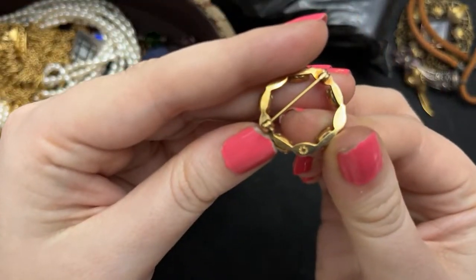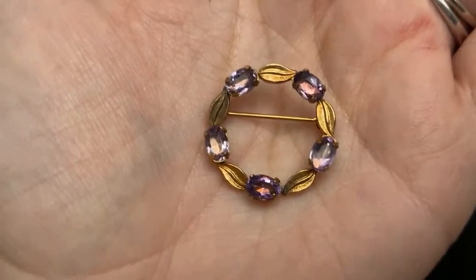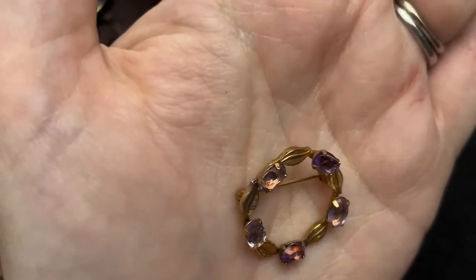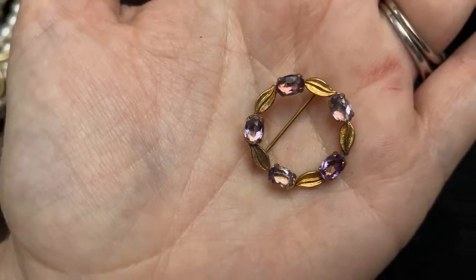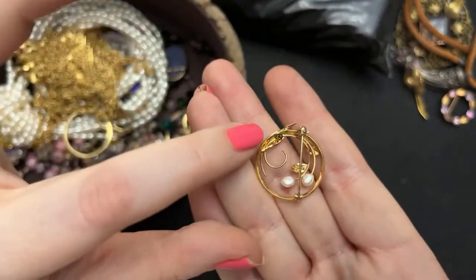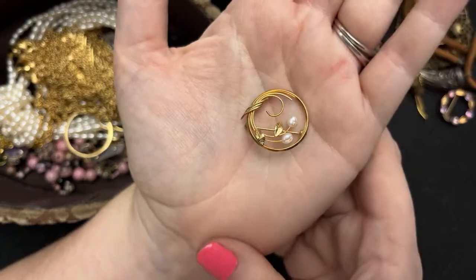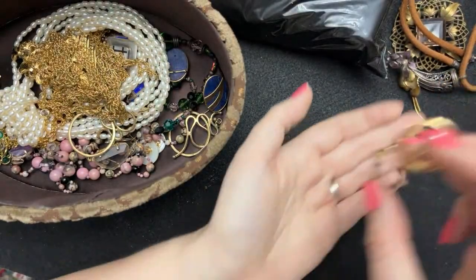This one I think is gold filled. Look at the beautiful color of the stones — it's like a beautiful pinky blue color-changing type of stone, and it's marked here. Isn't that pretty? I love that. There was another one in here that was similar — I think this is also gold filled, it's marked in here. I thought maybe it was gold at first, it was hard to tell. But look at these — pretty together!